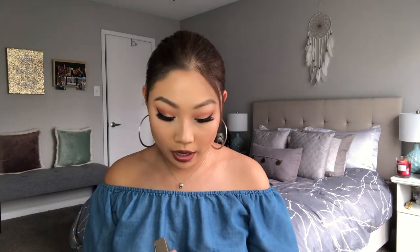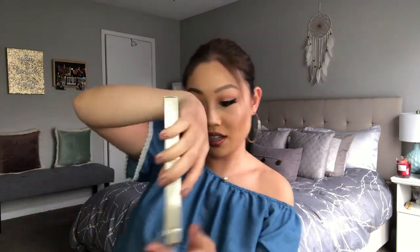Moving right along, I got this Nude Rose Sculpt and Glow Contour and Highlight Palette. This is just kind of like a face palette. I'm wearing the contour shade on my cheeks right now underneath that bronzer. This highlight is insane. This is what it looks like. Honestly, I'm not too impressed with these. I'm going to swatch some of the shades for you — they actually swatch really pigmentedly. I haven't played around with all of it.